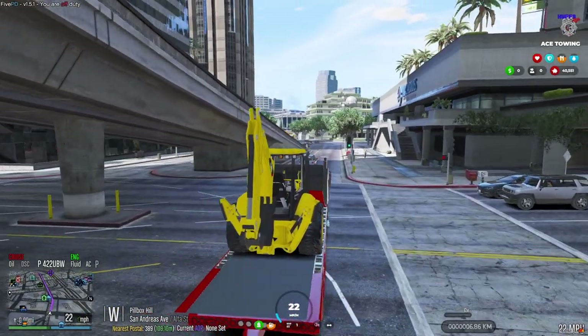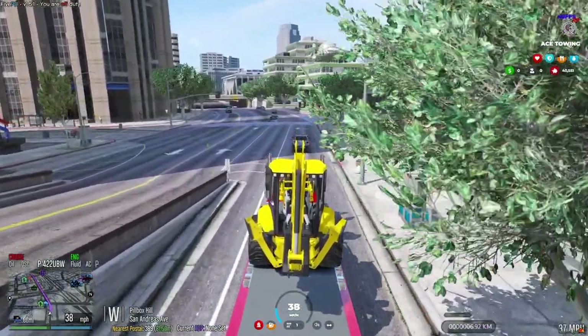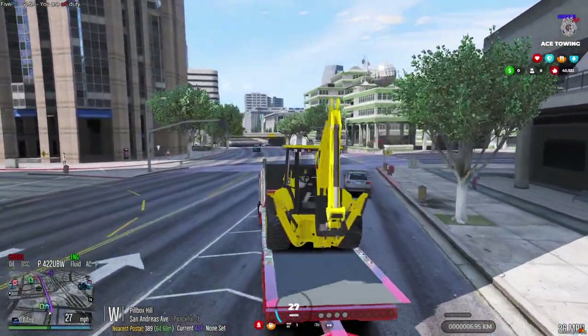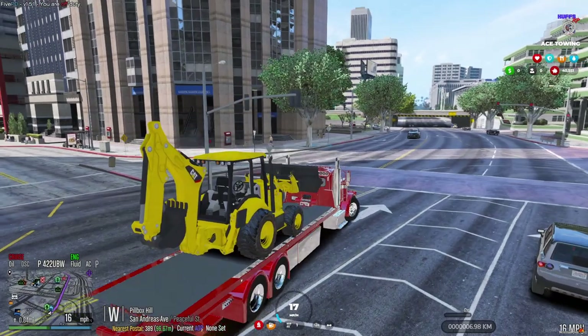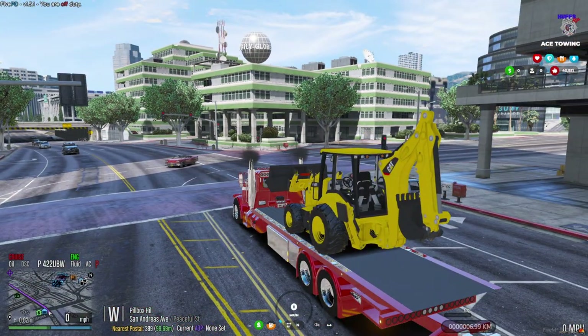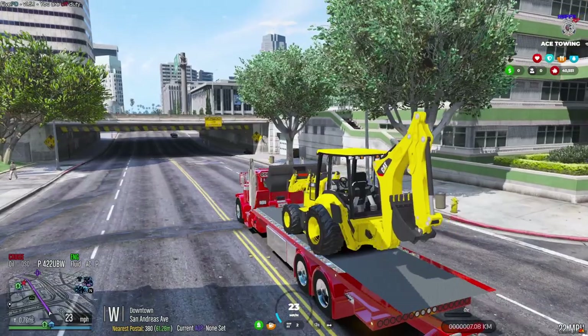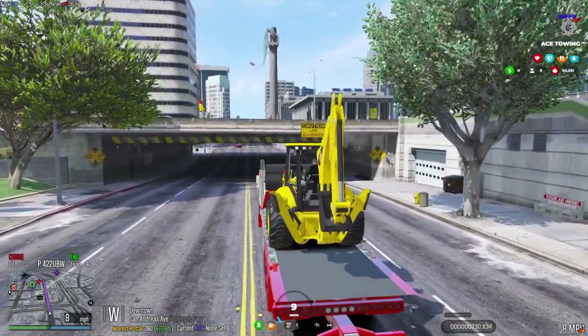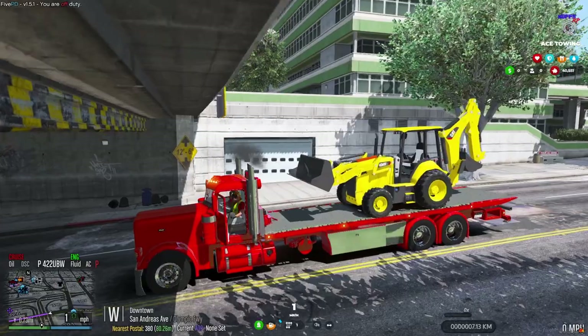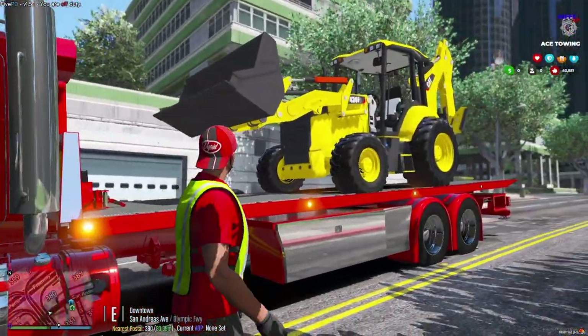So how long you been doing construction? On and off for probably about 10 years now. Yeah, I haul a lot of this stuff but never really got into it myself. Yeah, it's a fun job — driving these big machines is fun. Oh, I hope we can fit here. May have to go another way — I don't think she's gonna fit. Yeah we ain't making this one. I'll take an alternate route.